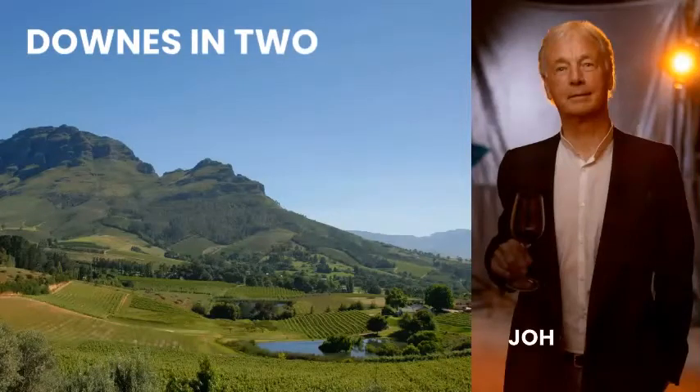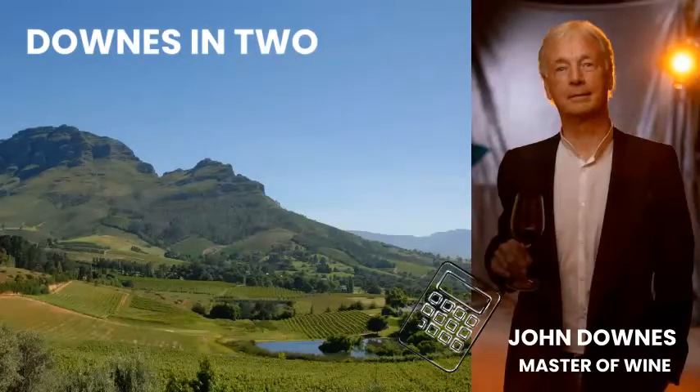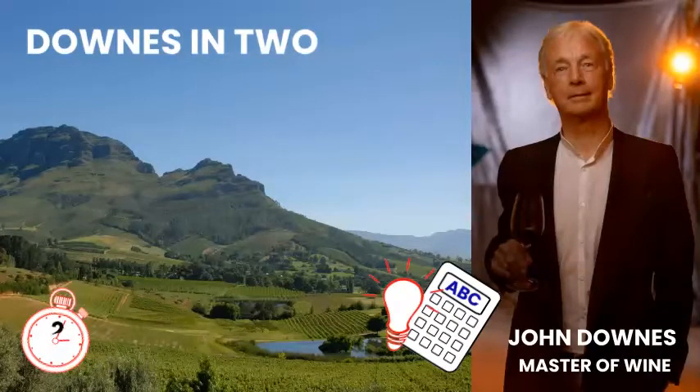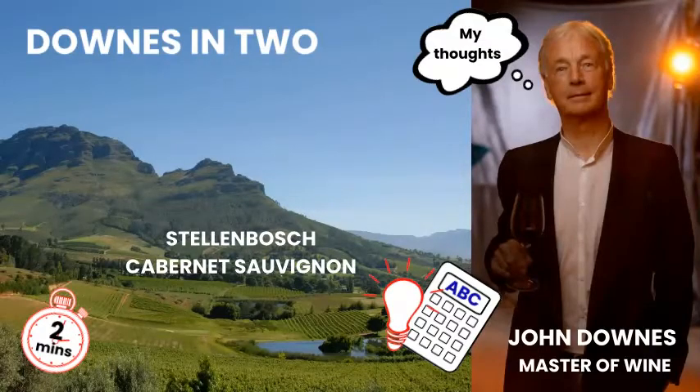Welcome to Downs in Two. Hi, I'm John Downs. I'm a master of wine and I'm on a mission to make wine simple. I'm just off on a quick journey looking into Stellenbosch Cabernet Sauvignon. Come and join me.